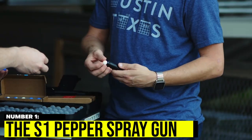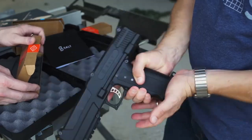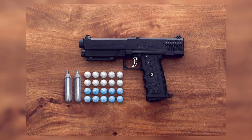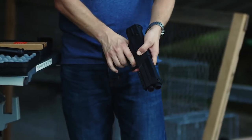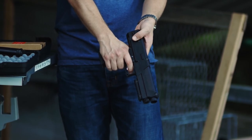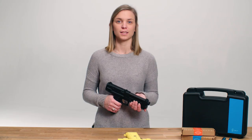Number 1: The S1 Pepper Spray Gun. The Salt pepper spray gun was designed to offer the same trusted, non-lethal protection as pepper spray but at 10 times the safe distance. Shaped like a traditional handgun, salt rounds are filled with a non-lethal powdered pepper spray and tear gas that breaks on contact, immediately causing temporary blindness, difficulty breathing, and severe impact distress.